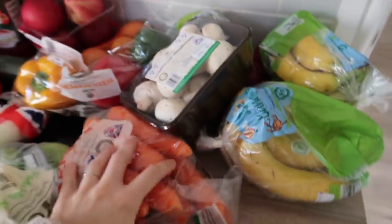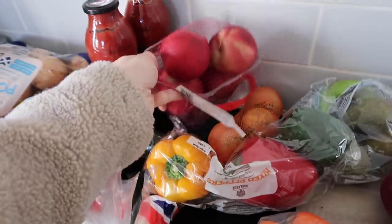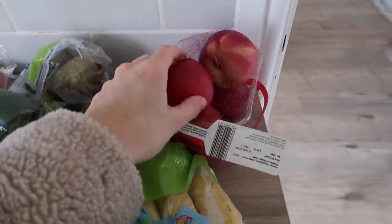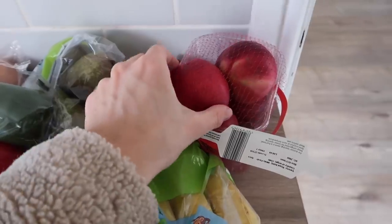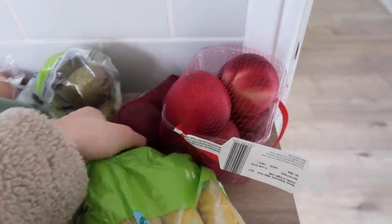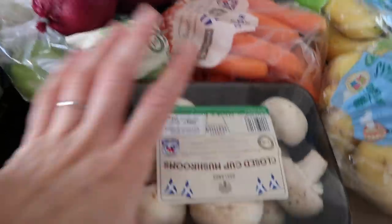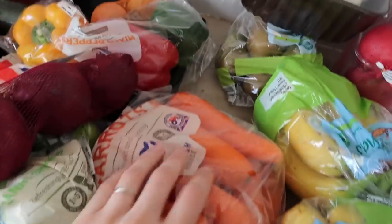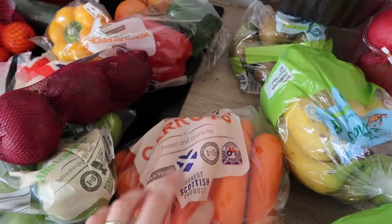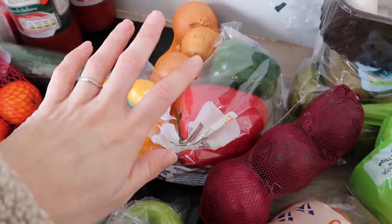For fruit and veg, I got two packets of bananas. I tried to get some different fruit because I feel like the boys are getting sick of having the same thing, so I got some nectarines. The only problem is they take ages to ripen and I hate that because then I forget about them and they're overripe. I also got little pears which Marcus loves, a packet of mushrooms for the chicken pie, some carrots for the sides and the beef bourguignon, and red onions.